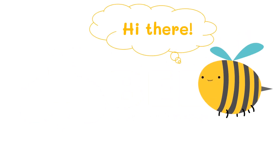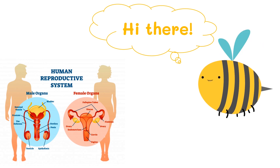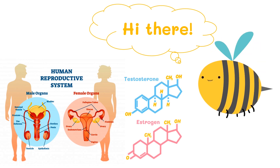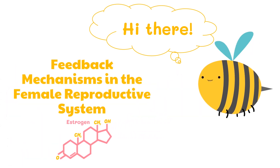Hi there! In our previous lesson, we talked about the male and female reproductive systems as well as its hormones. In this video, we will talk about the feedback mechanism in the female reproductive system. So let's get started!